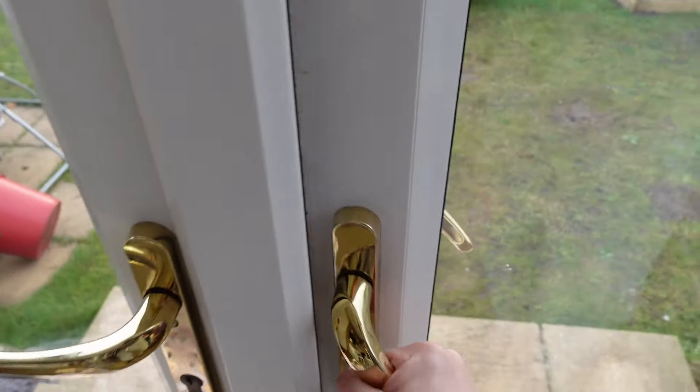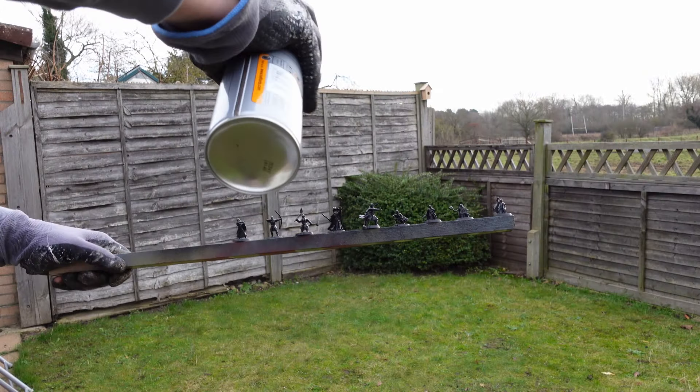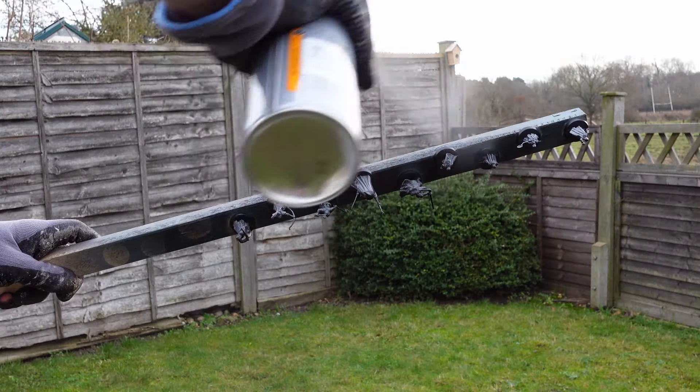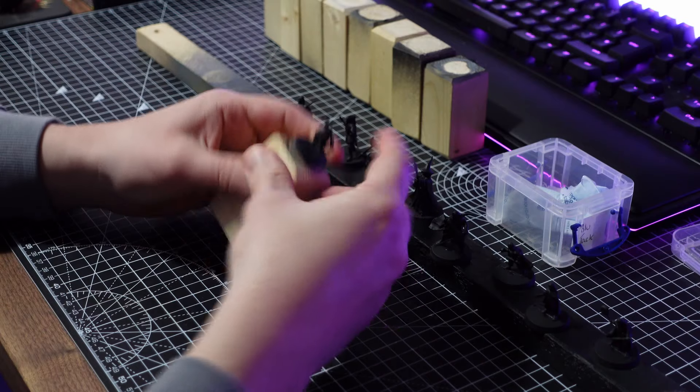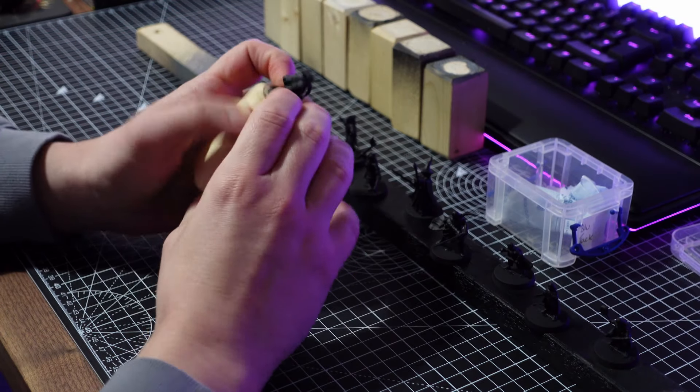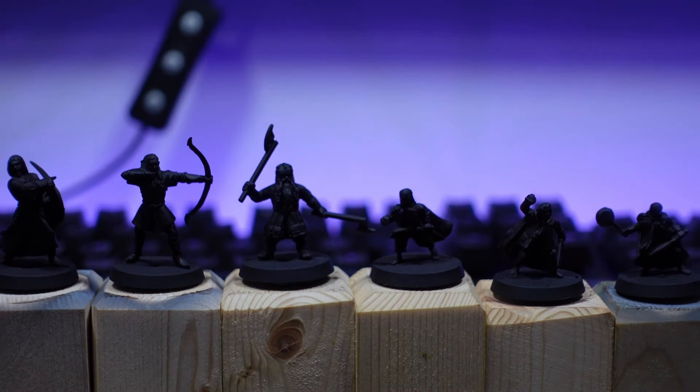I loaded up the models on my trusty scrap wood spray stick — no need for that Citadel spray handle here — and took them outside to prime. I do have an airbrush and normally use that for priming, but for such a small batch of models, a spray can was quicker and easier. I mounted the models on some homemade paint stands from scrap wood, and then I was ready to paint.